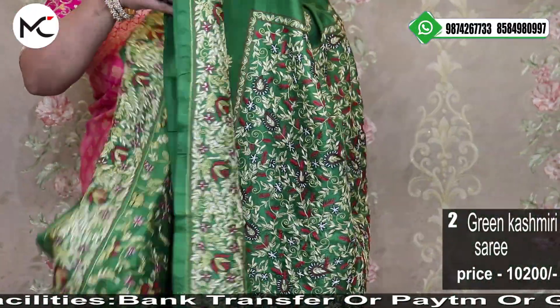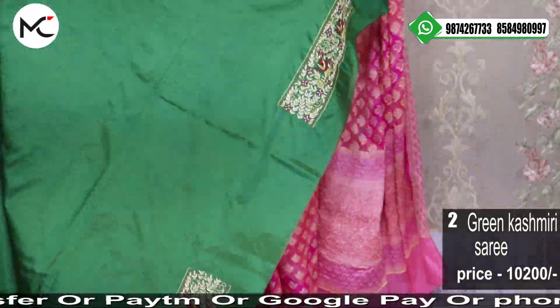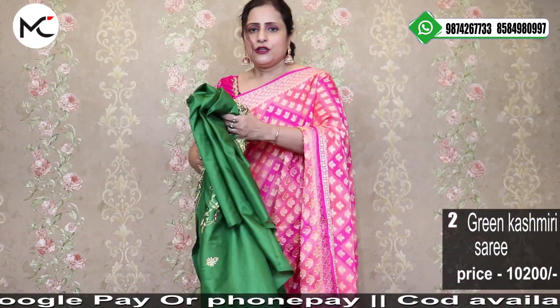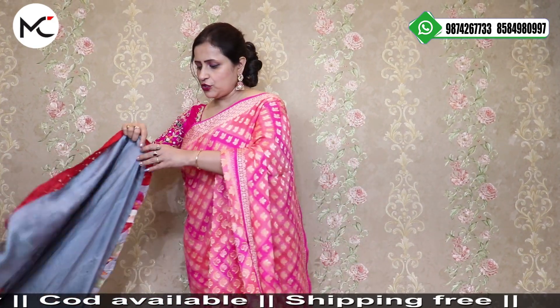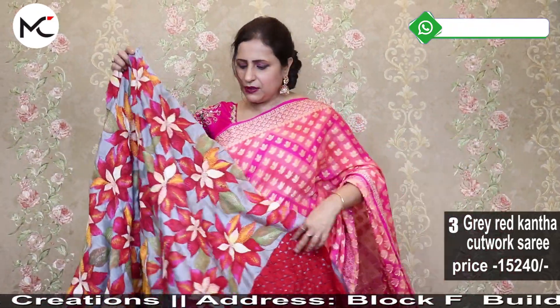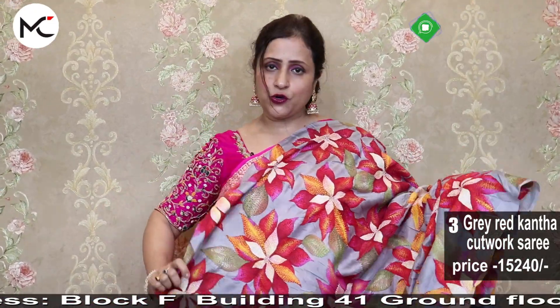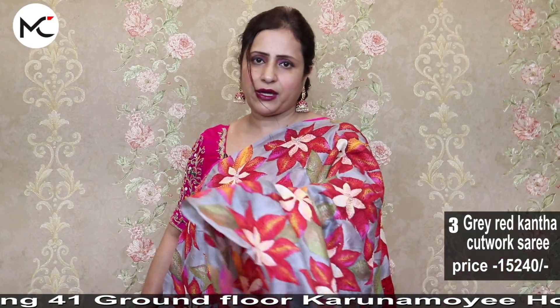We ship globally as per courier charges. For our overseas clients, we stitch blouses and petticoats if you go for that option. We also send through Speed Post, which is a little more reasonable. Payment options for overseas clients: PayPal, Western Union, Zoom, or bank transfer.